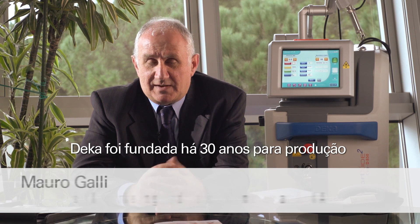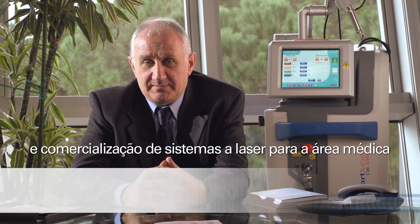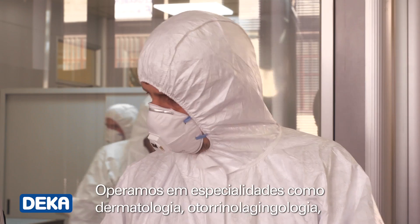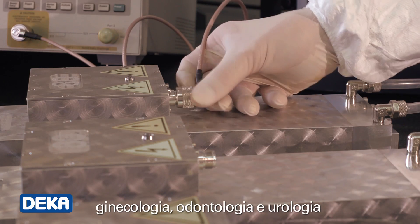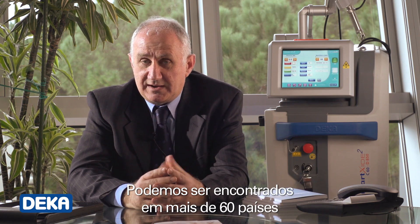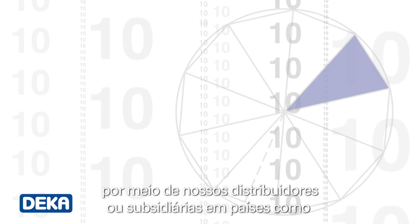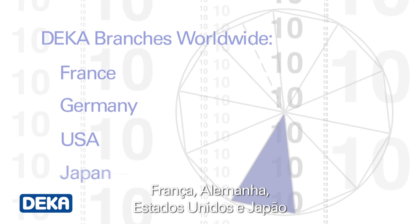DECA was founded 30 years ago for the production and commercialization of medical laser systems. We operate in sectors such as dermatology, ENT, gynecology, dentistry and urology. You can find us in over 60 countries around the world, as we have distributors and branches in countries such as France, Germany, the United States and Japan.